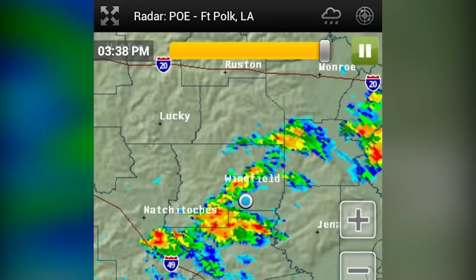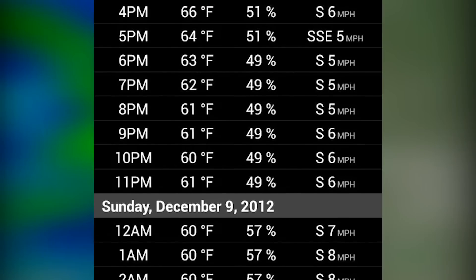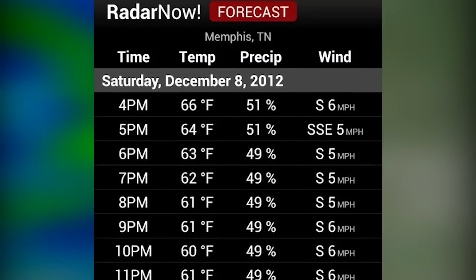Radar Now is a unique weather application that gets its weather data directly from the National Weather Service servers and gives you the raw feed. There's a free version and a paid version, and even some cursory weather forecast features.